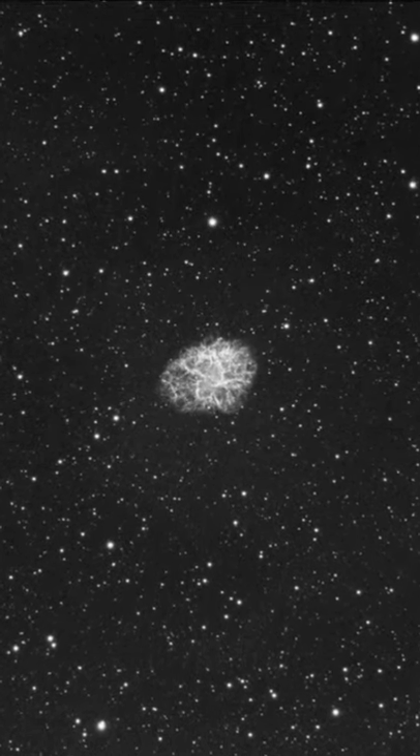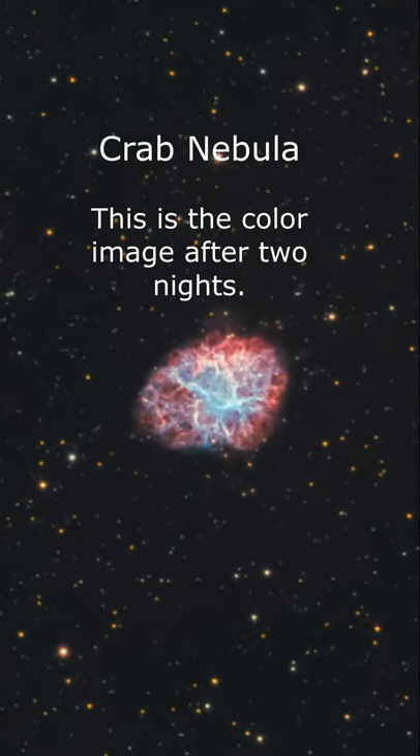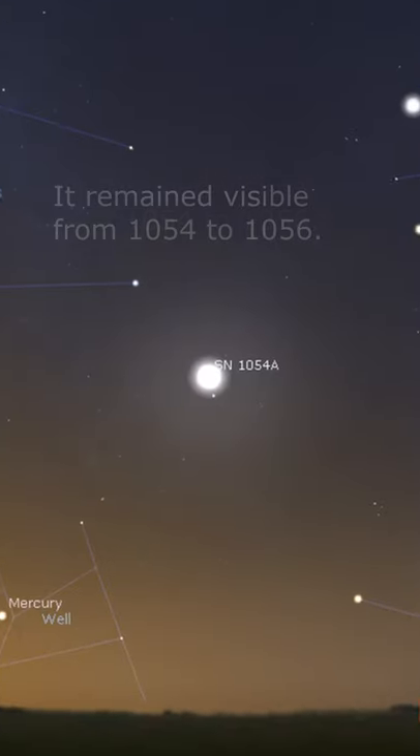This is how it looked after my first night of imaging. Named the Crab Nebula, the explosion was so bright it was seen during broad daylight in the year 1054.